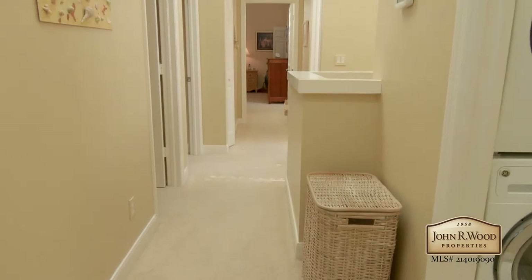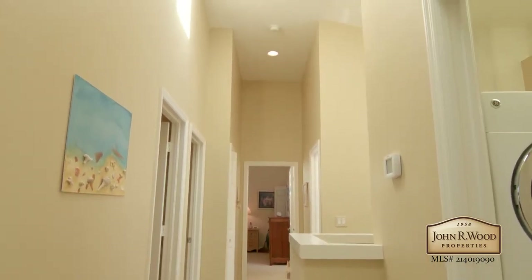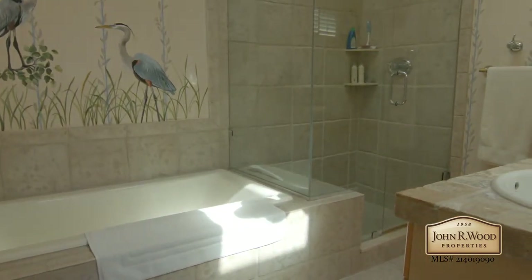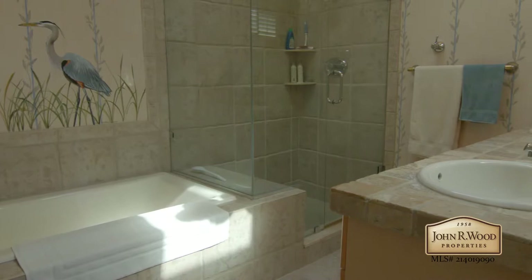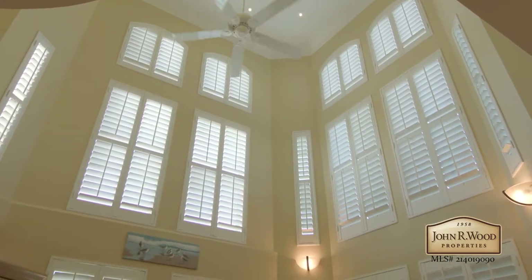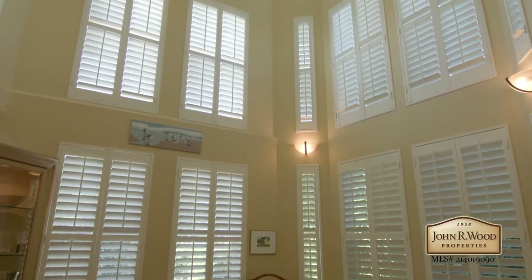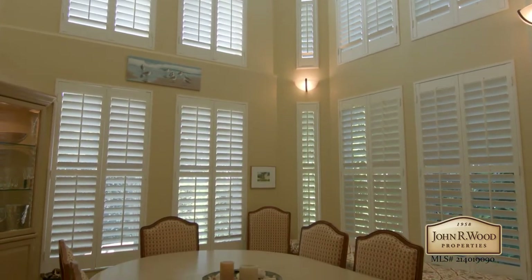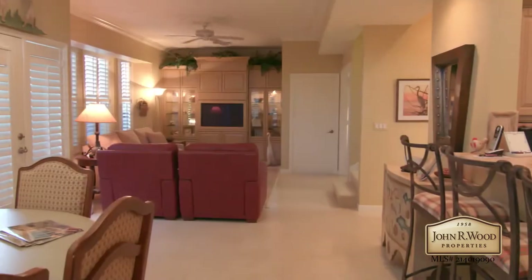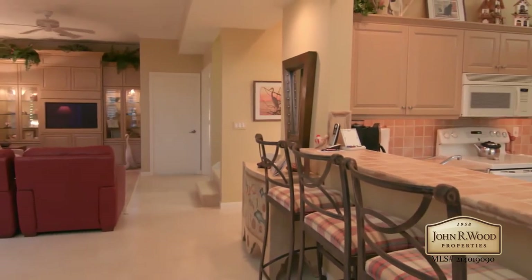The skylights provide abundant natural light throughout the home. Modern features such as surround sound in the living and master suite abound in this end unit. The two-story windowed dining room floods the living room and kitchen with natural light.